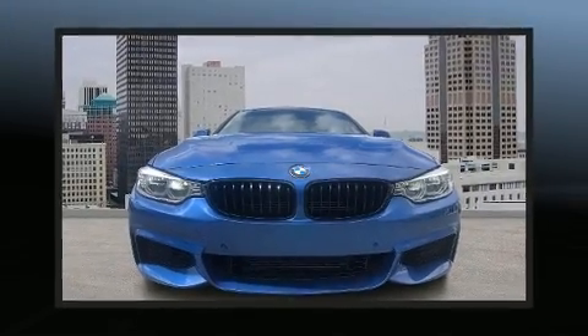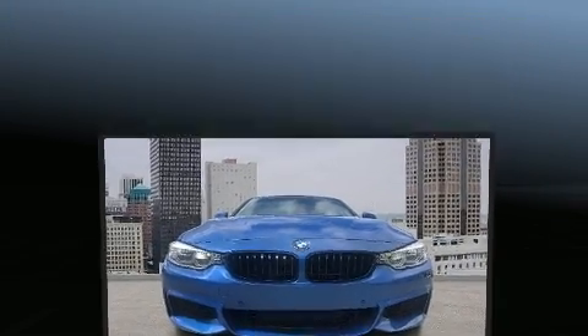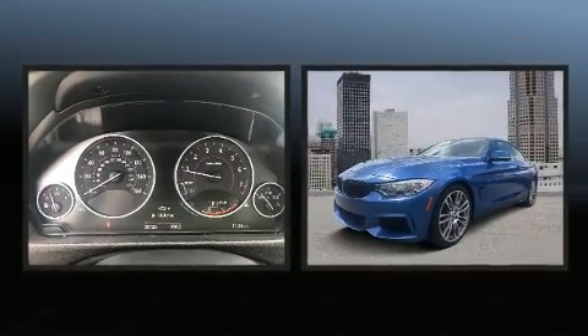You can expect a lot from the 2015 BMW 428i. This two-door, four-passenger coupe still has fewer than 40,000 miles.